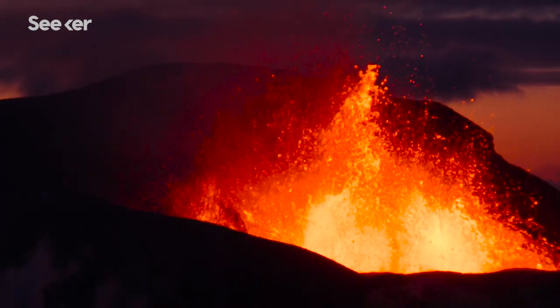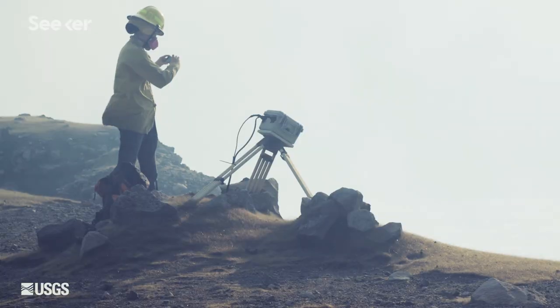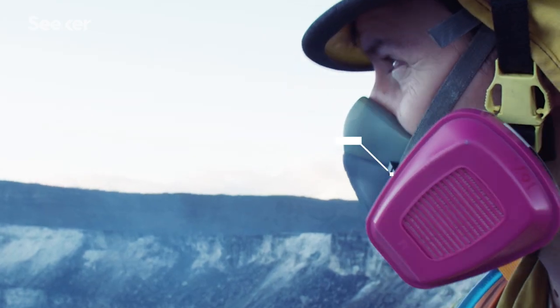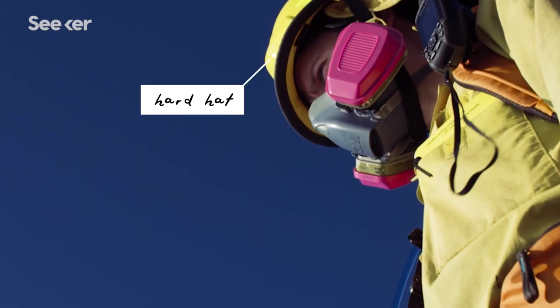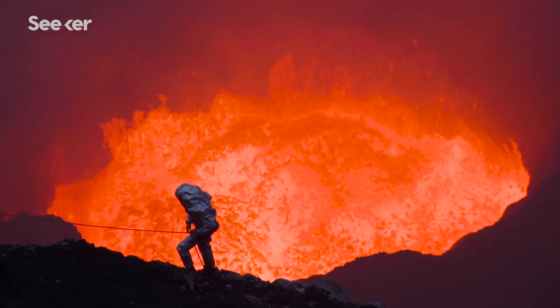The obvious danger when you're working on a volcano is dying. We know that at any point things could go south in a bad, bad way. We take respirators to deal with poisonous gases. We take hard hats to deal with small ejecta from the volcano. But there's only so much you can prepare.